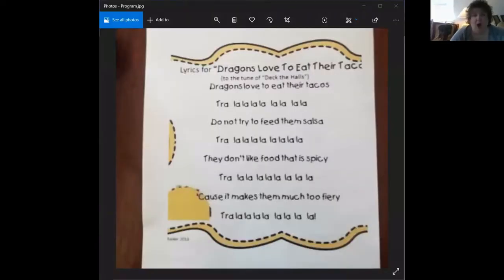So now we're going to do a song, and Miss Olivia is going to lead us. She's going to put the words up on the screen. The song is called Dragons Love to Eat Their Tacos, sung to the tune of Deck the Halls. Dragons love to eat their tacos, tra-la-la-la-la-la-la-la-la. Do not try to feed them salsa, tra-la-la-la-la-la-la-la-la. They don't like food that is spicy, tra-la-la-la-la-la-la-la-la. 'Cause it makes them much too fiery, tra-la-la-la-la-la-la-la-la.